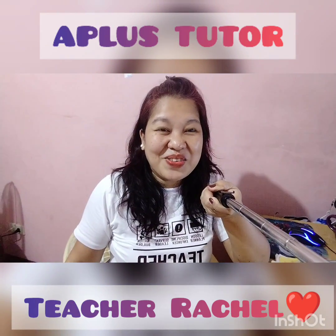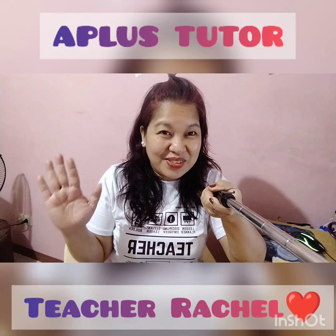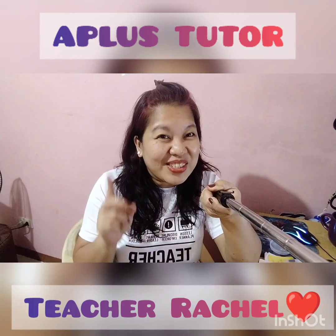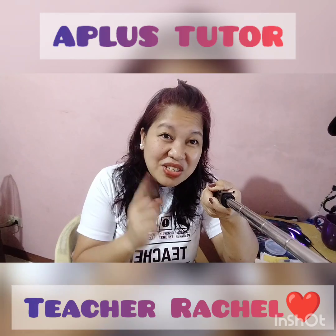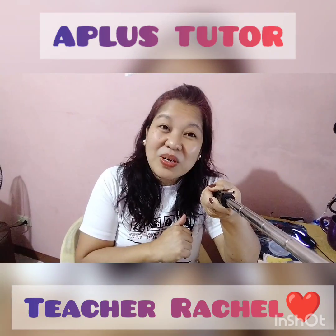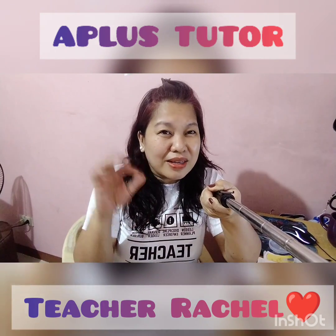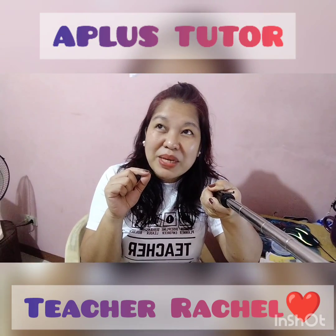Hello, welcome to A Plus Tutor, this is Teacher Rachel. Today it just happened that I have one student who cannot attend class, so I have the chance to record a short clip. Today I'm going to upload the class with Haley — not the entire class, just a clip of the reading part.